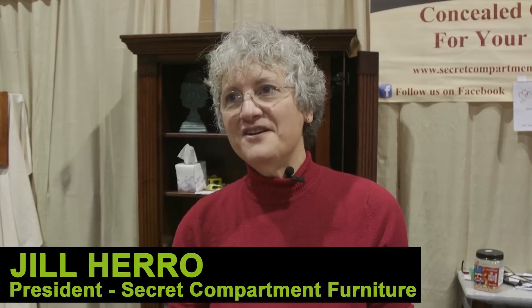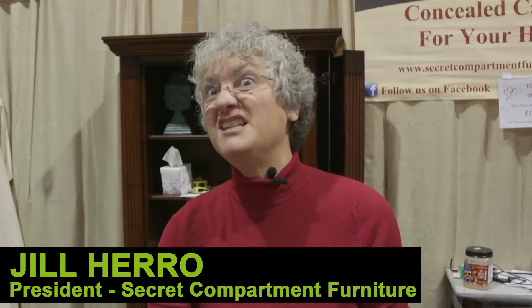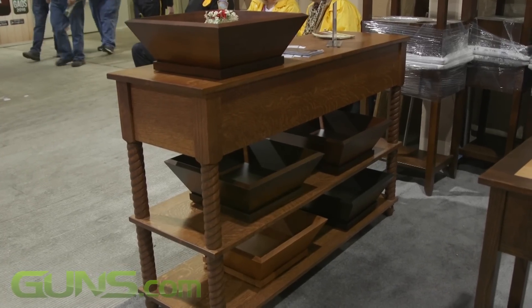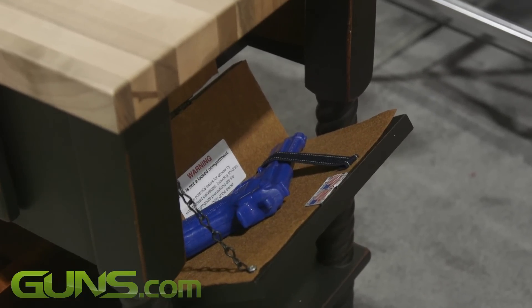I started in this because, just on a lark, a couple of my girlfriends and I took a concealed carry class. I'd never held a gun in my hands ever until then. About six months later I got laid off and I was looking for furniture like this and couldn't find it anywhere. So that's when I decided, well, if I'm looking for it then there's got to be other people looking for it as well.